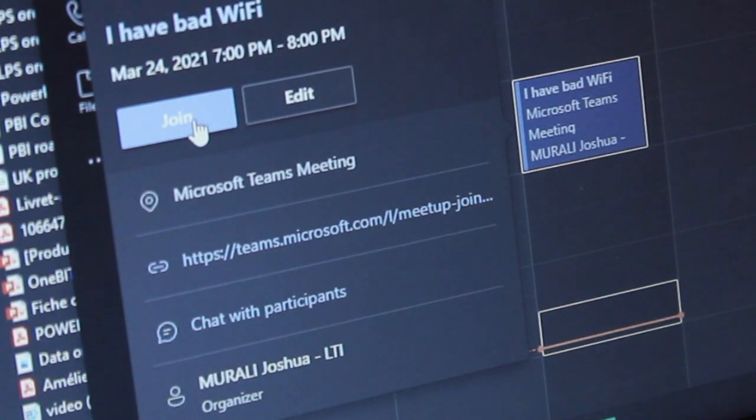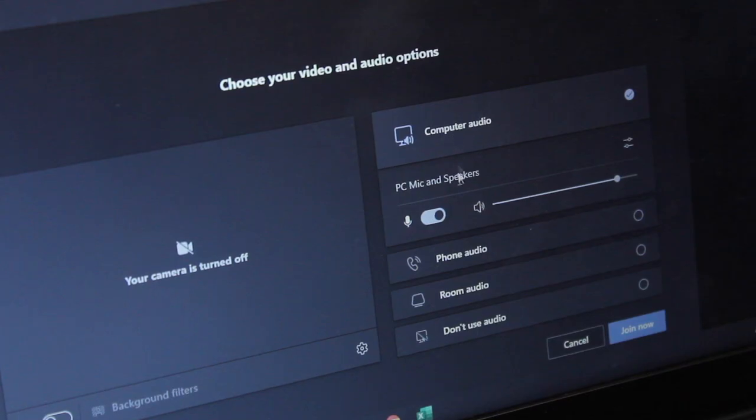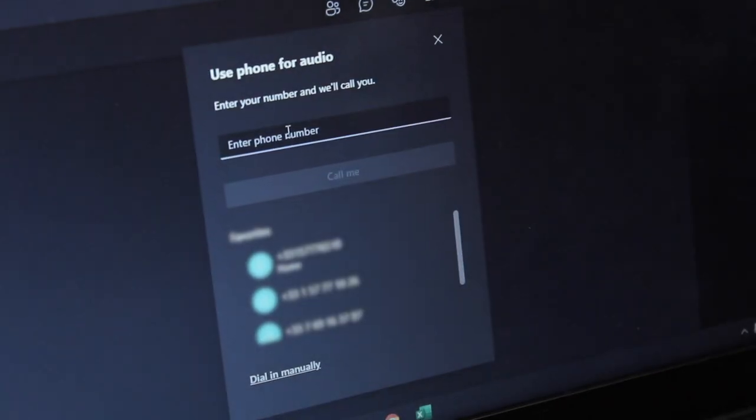When you click the join button from your Outlook calendar or from your Teams calendar, by default it's on computer audio — that's what goes through the internet. You can choose phone audio and hit join now.